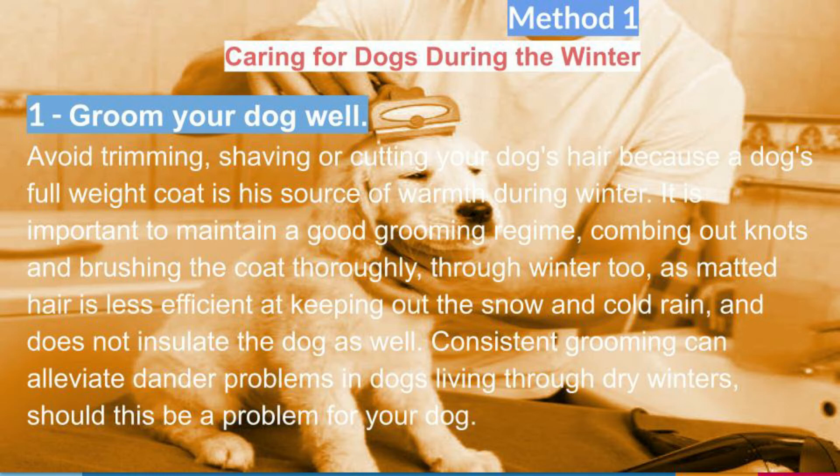Groom your dog well. Avoid trimming, shaving, or cutting your dog's hair because a dog's full-weight coat is his source of warmth during winter.